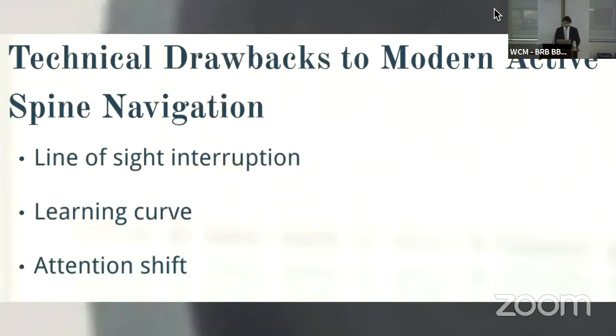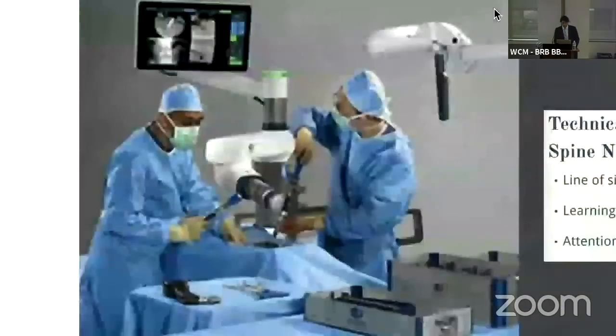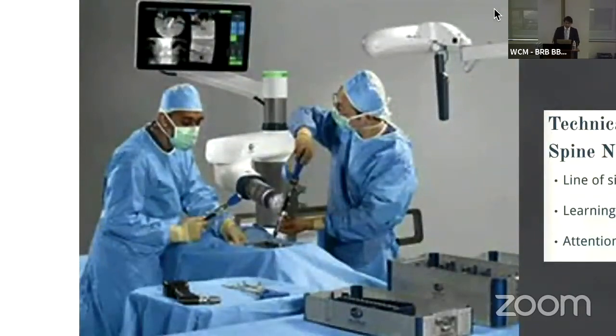We know it has learning curve difficulties for new adopters, and there's a risk that people only learning this technology won't know how to do freehand instrumentation. We've heard multiple times about the risks of attention shift — always looking at a remote display without paying attention to your patient — and how that has many potential pitfalls in misplacement of instrumentation. Despite newer technology like robotics, we're still seeing people not looking at their field, but focused on a remote screen without reconciling what's happening in their surgical field to what's on that remote screen.